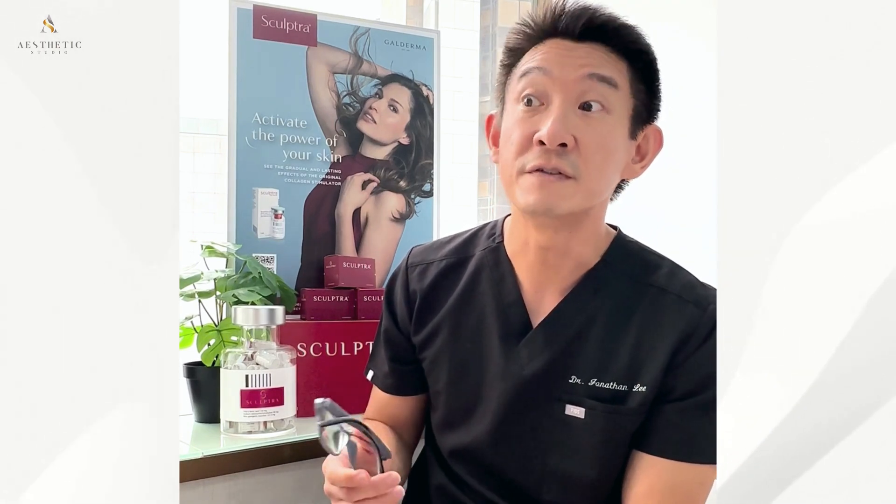In summary, Sculptura PLLA is not just another filler. It is a powerful tool in our aesthetic medicine toolbox that rejuvenates your skin from within. By choosing Sculptura, you are opting for a treatment that aligns with your desire for natural-looking results and long-lasting effects.